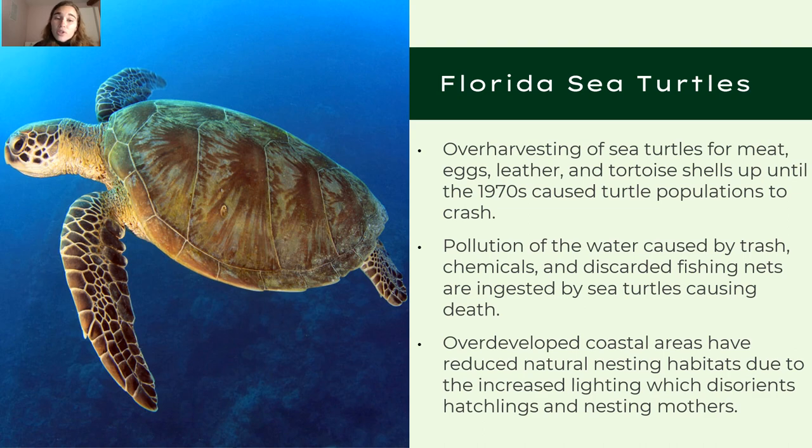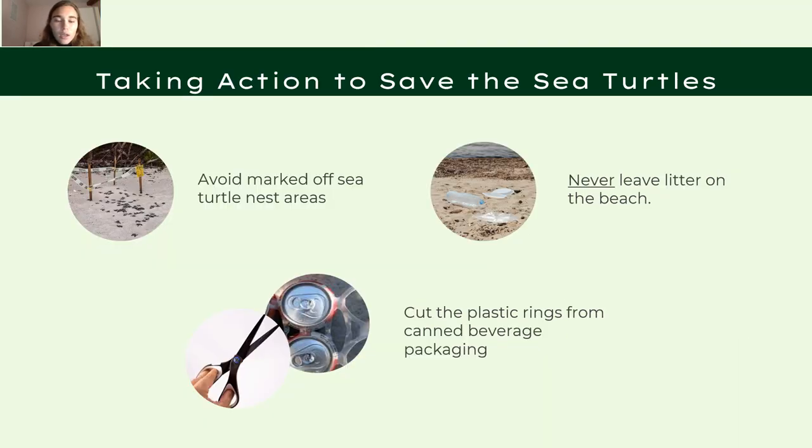Ways we can protect Florida sea turtles include: avoiding marked-off sea turtle nesting areas, which are indicated by wooden stakes with yellow signs; never littering on the beach — take any garbage back with you; and cutting the plastic rings from six-packs of soda cans, so that if the plastic enters the ocean a sea turtle can slip through rather than getting caught and having its blood circulation restricted.